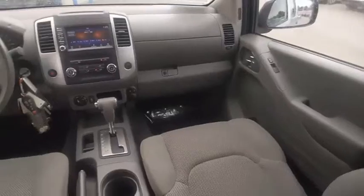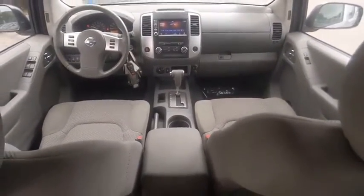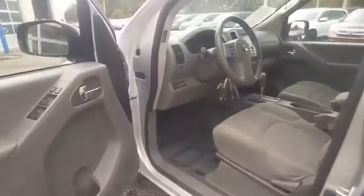Here are some of this vehicle's great options: tire pressure monitor, 4-wheel drive, electronic stability control, alloy wheels, traction control, engine immobilizer, rear step bumper, and remote keyless entry.